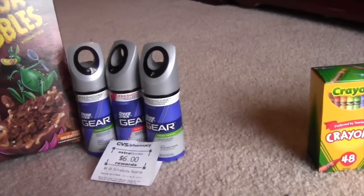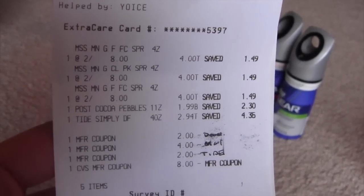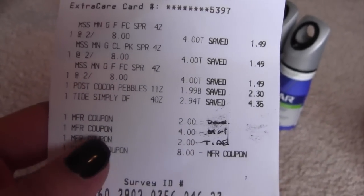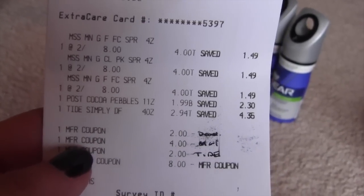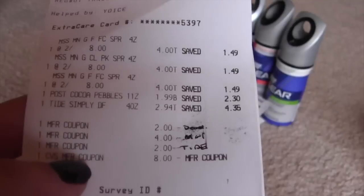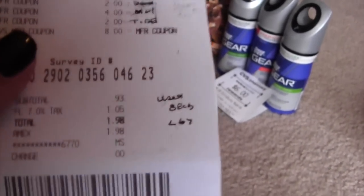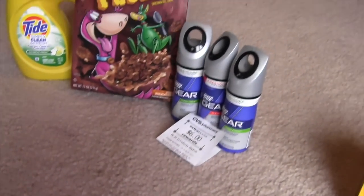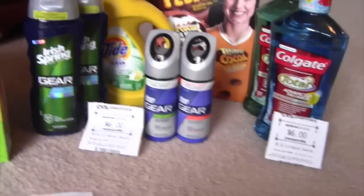Let's see how I did at CVS. You can see everything on my receipt. I used $2 for the Tide, $2 for one of the Speed Sticks, and $4 was the buy one get one free coupon. I used $8 in ExtraCare Bucks and got back $6. I paid $1.98 with a gift card, so nothing out of pocket. Moving on to the next one.